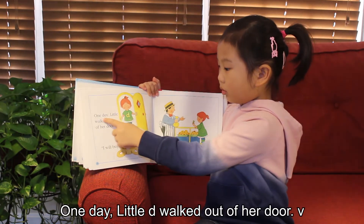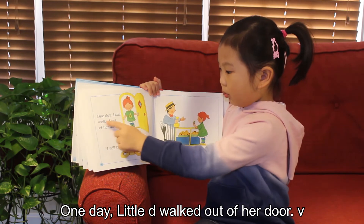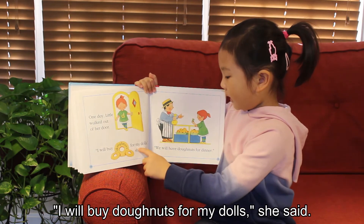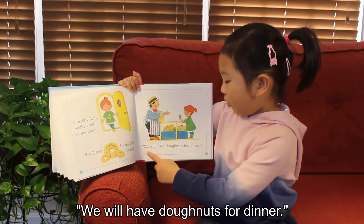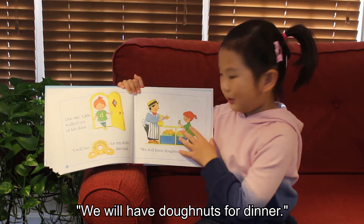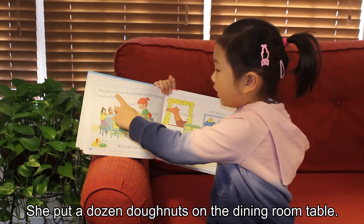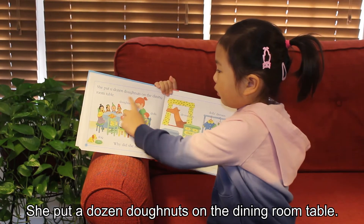One day Little D walked out of her doll house. "I will buy donuts for my dolls," she said. "We will have donuts for dinner." She put a dozen donuts on the dining room table.